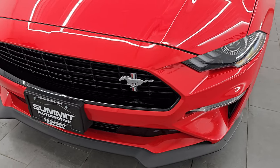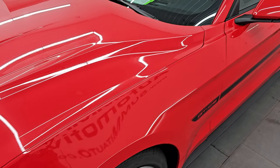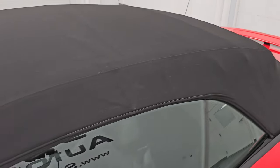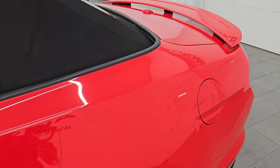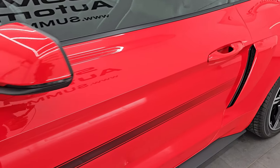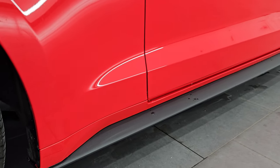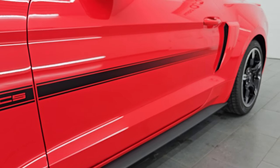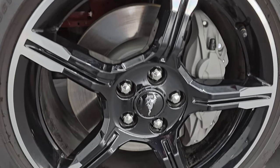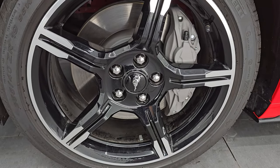I'm going to go all the way around in this video — inside, start it up, take a look under the hood, show you all the options, and give you the most accurate representation I can of the vehicle. Race red is the color; the paint code is PQ. I shoot all my videos in 4K. Subscribe to the YouTube channel, click the bell notifications, and stay current on our ever-changing sports car inventory here at Summit Automotive.